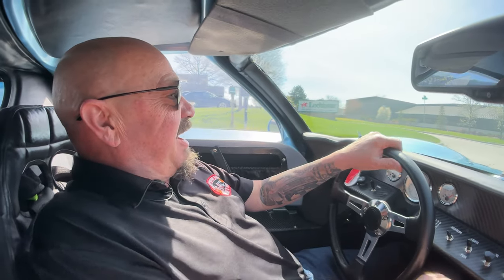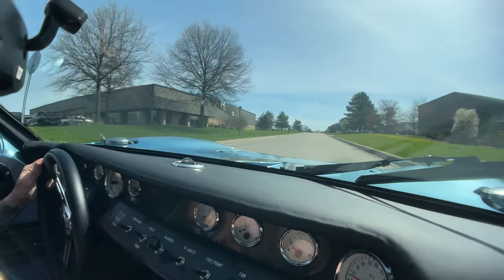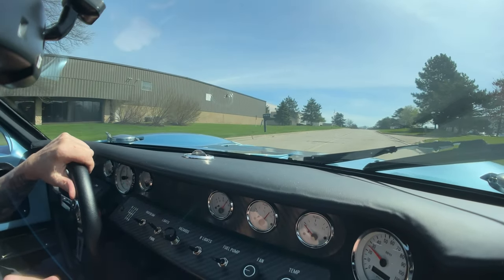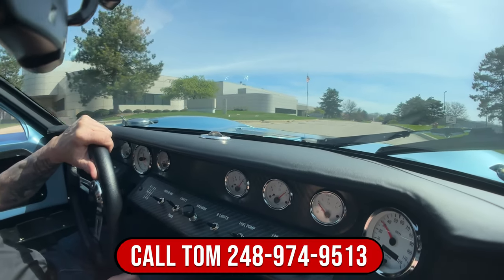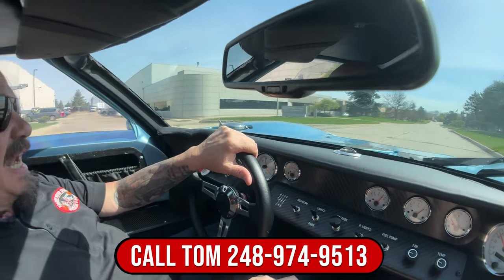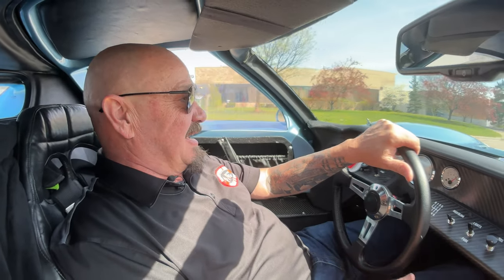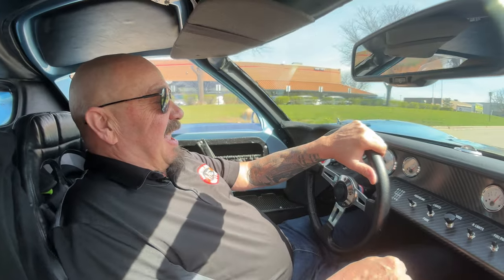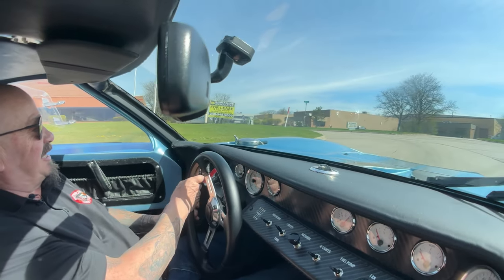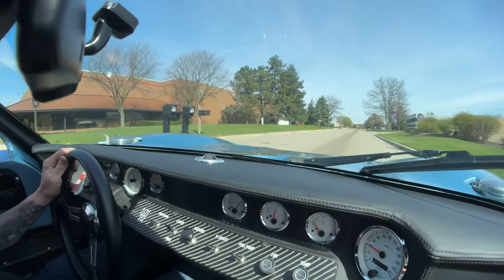You know why it's a Porsche then, right? Man, it is smooth. And don't forget we can deliver this baby anywhere in the world — just give us a call at 248-974-9513. Tom will tell you all about this beautiful little car. She is a sweetheart. A lot of people say all the time, 'Are you a race car driver?' And it's like, no, I am not a race car driver, but I do get to drive race cars.